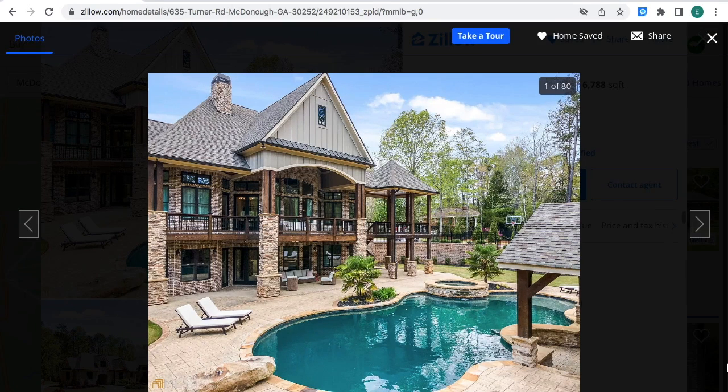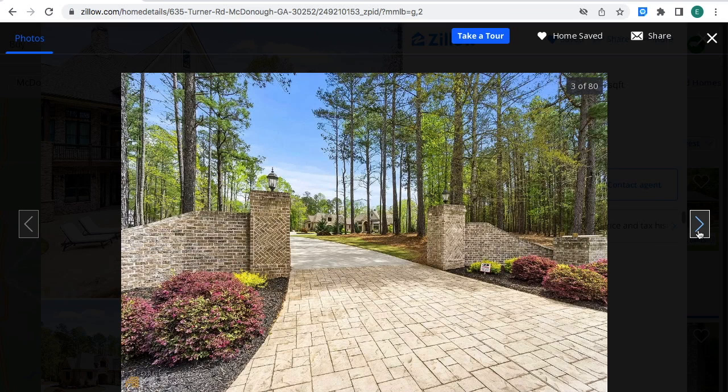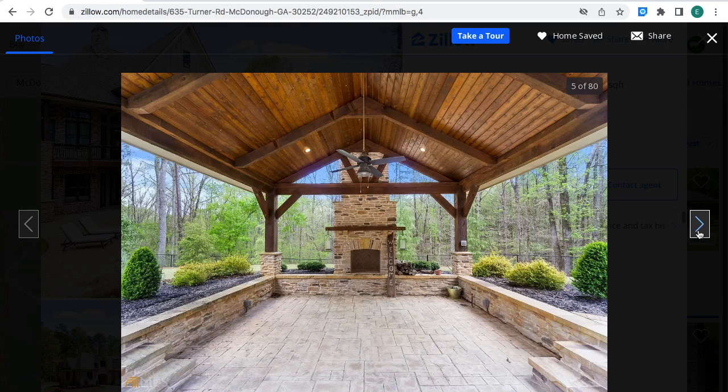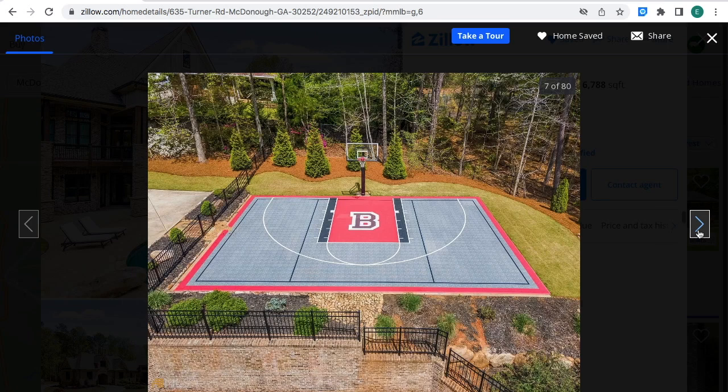I'm going to give you a mansion real estate tour — let's jump right into it. This is what the mansion looks like that is for sale here in Georgia. This is what it looks like from the front. This is the entrance for the property, and this is what the mansion looks like with the swimming pool, the gazebo, and a basketball court.